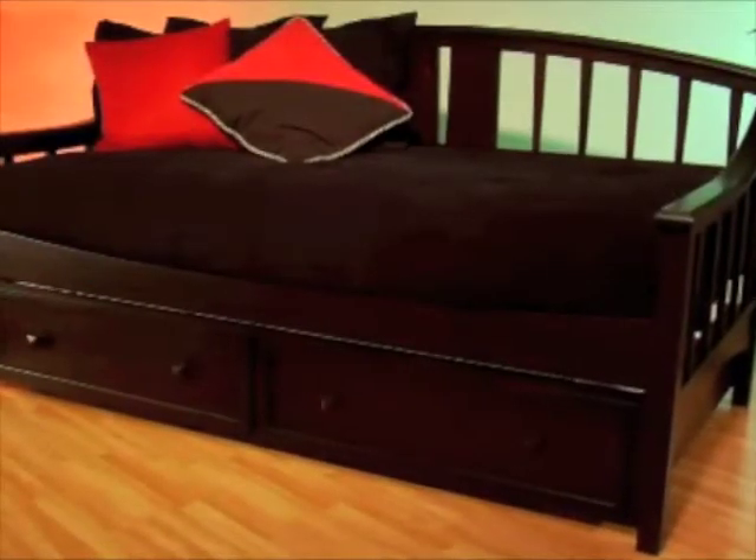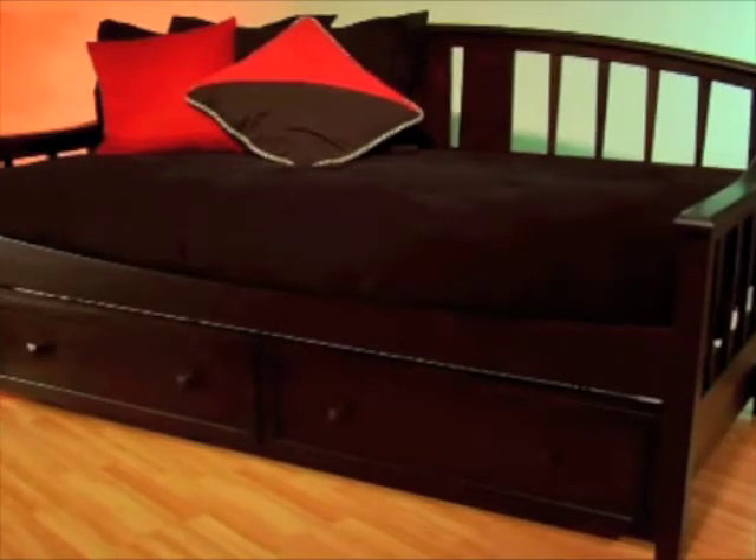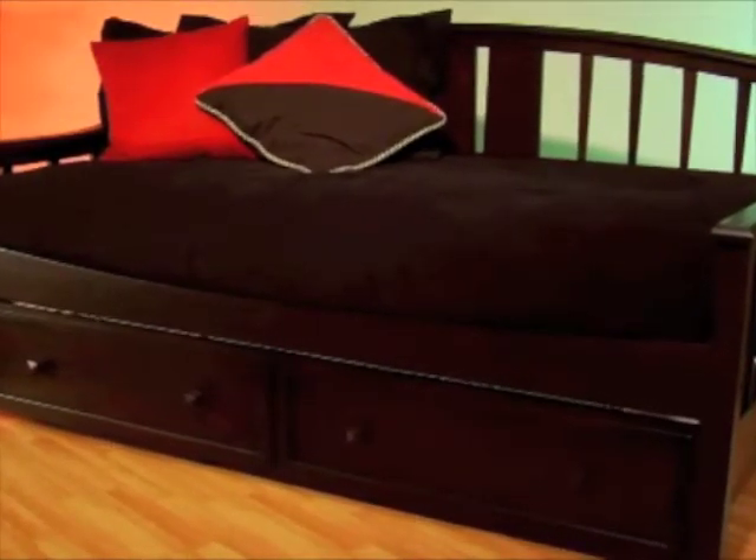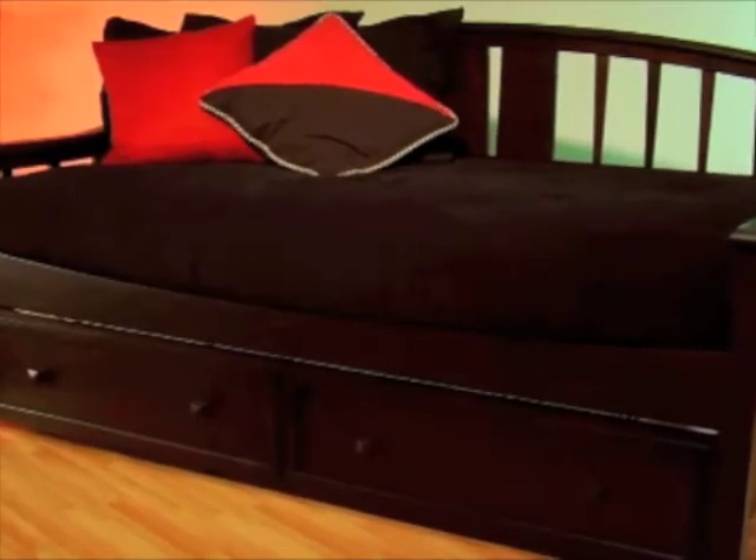Hello, I'm Mark Berger, Vice President of Internet Sales with Hillsdale Furniture, and this is the Alexander Daybed. The Alexander Daybed is a wonderful addition to your guest room or den. The back gently arches, while the arms have a subtle slope. Both are enhanced by the tapered spindles.